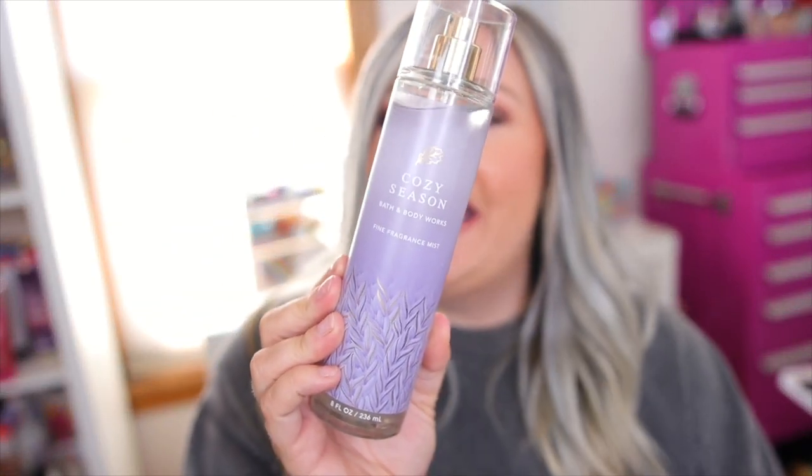Cozy Season has light lavender packaging. The notes are soft lavender, golden honey, and creamy oak. When I smelled this in store I instantly liked it, but I also thought it smelled really familiar. I like to compare Bath & Body Works scents to previous scents they've had — it just helps me and I feel like it helps some of you guys too.